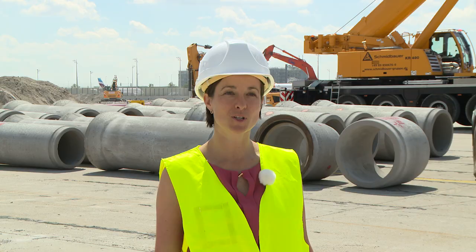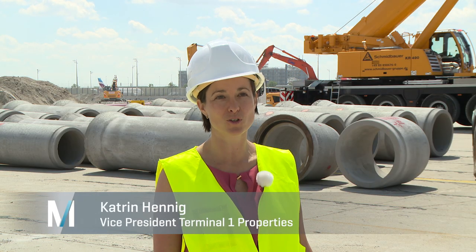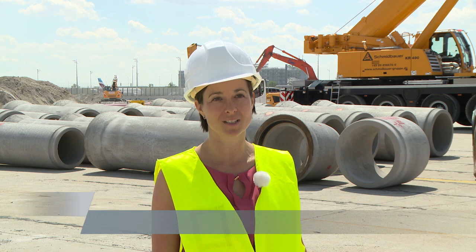Here, between Module A and B, we're building our Terminal 1 expansion — a new pier with around 95,000 square meters of floor space.